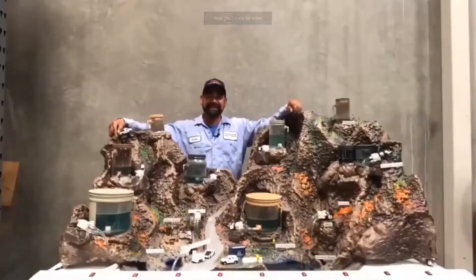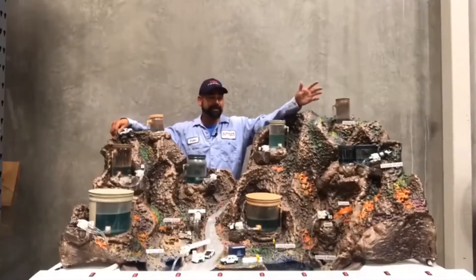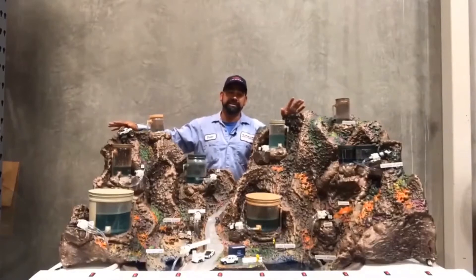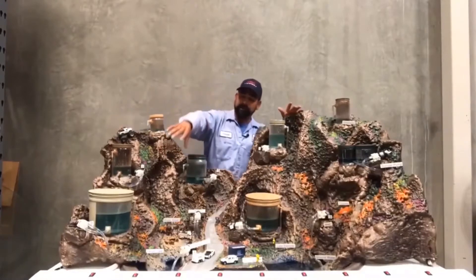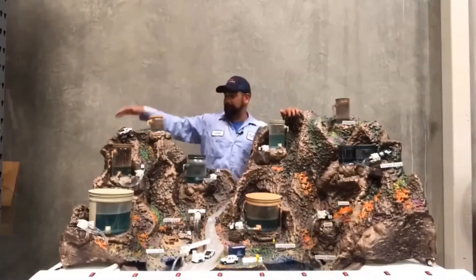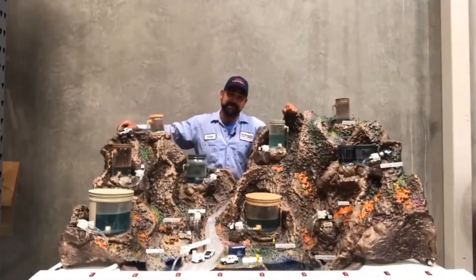My name is Steven Garcia with Elsinore Valley Municipal Water District. I'm with the Water Production Department and this display here is going to show the dynamics and hydraulics of the water distribution system — where we get our water from, how we pump our water from different tanks, and how our treatment plants work. We hope you enjoy watching how the water distribution system works.